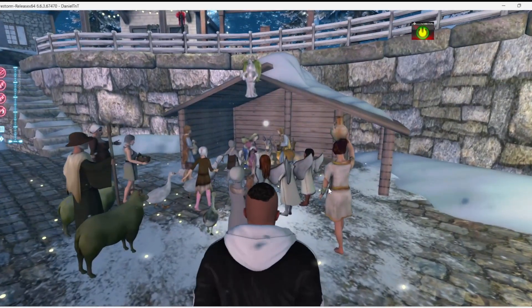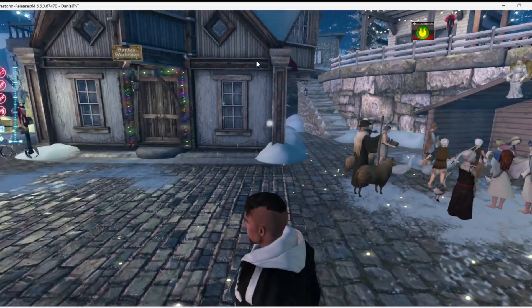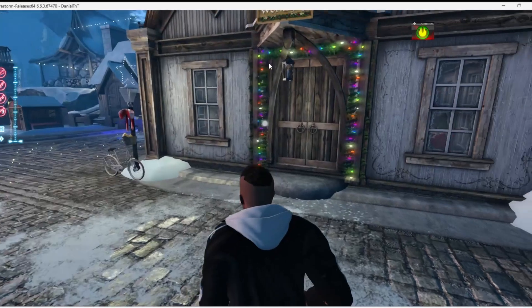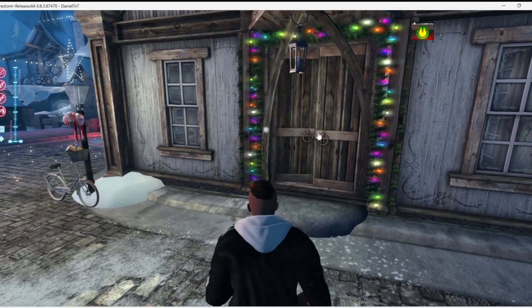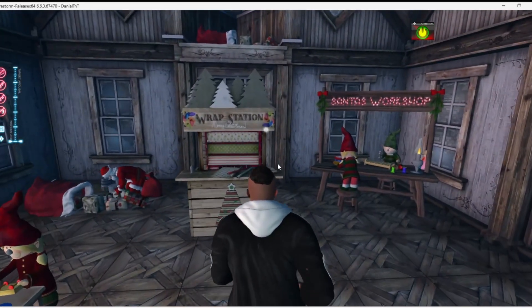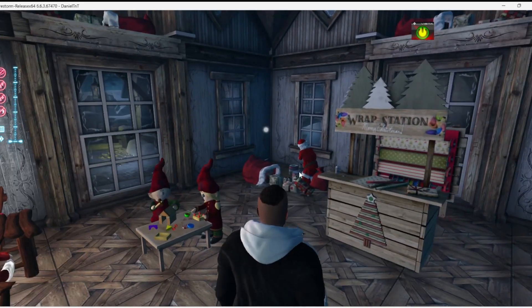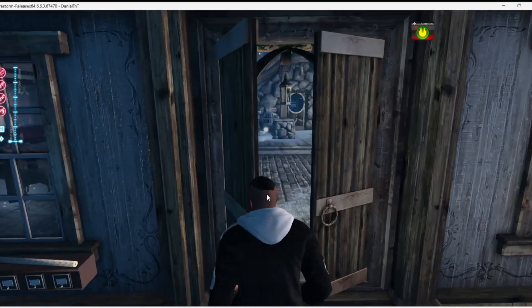Oh, what do we have going on here? That's the nativity, I think. And what's this? Santa's workshop. What do you got for me? And here's Santa — Santa's busy over there. Look at the elves! The elves are busy working too. I like that.